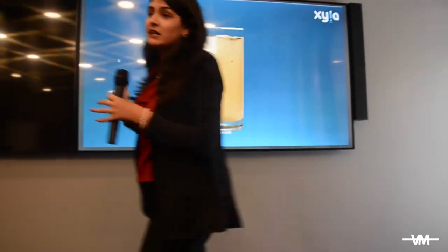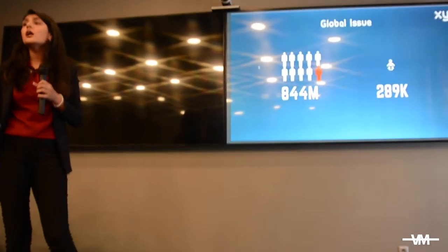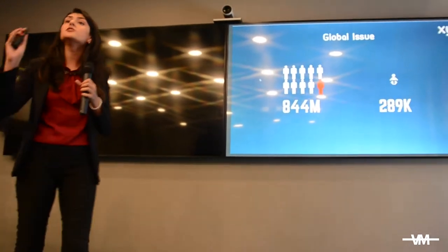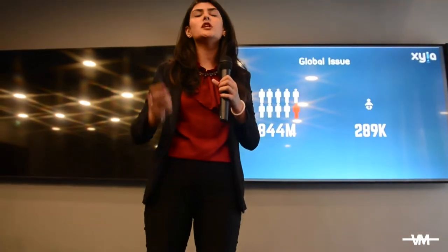Would you drink this glass of water? Unfortunately, some of us don't even have a choice. In fact, 844 million people in the world do not have access to clean drinking water, and 289,000 children die each year due to waterborne diseases that are actually preventable.